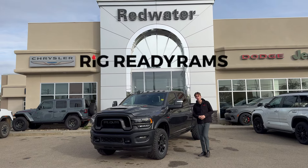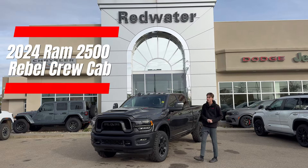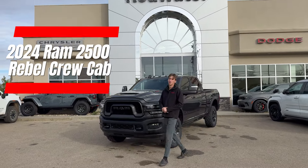Hi, this is Corey from Redwater Dodge. I'm with the Rig Ready Rams, Rig Ready Approves, and Rig Ready Use. Beside me today, I got a 2024 Ram 2500 Rebel.